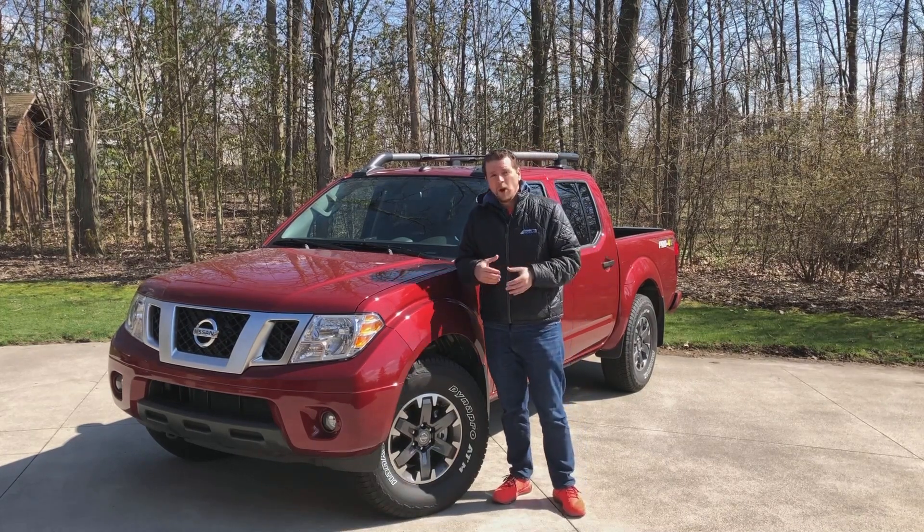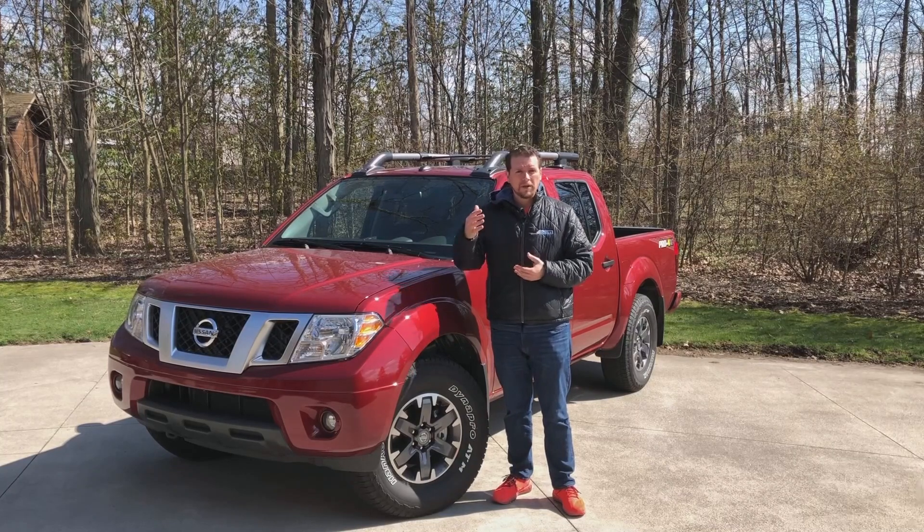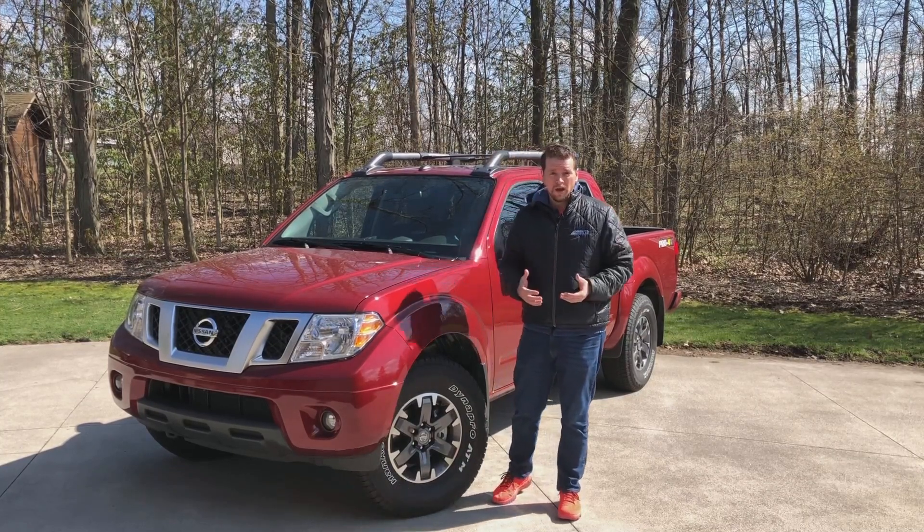I spent most of my time on the road, on the highway, on back roads. I did a little bit of off-roading up a hill where I did put four-wheel drive on, and it handled that quite well.